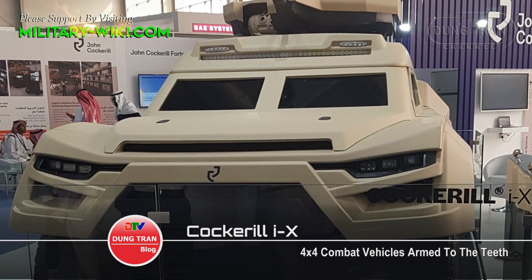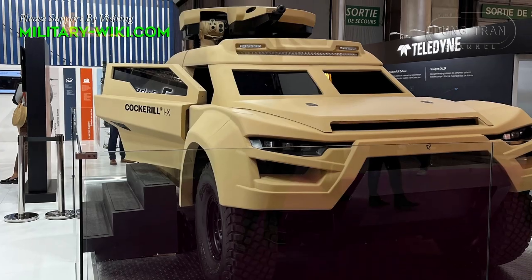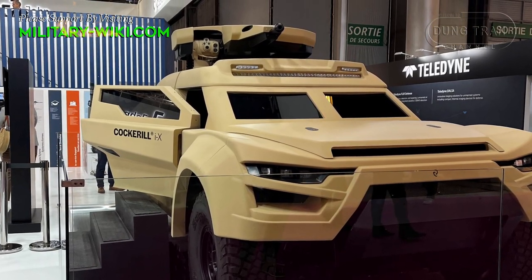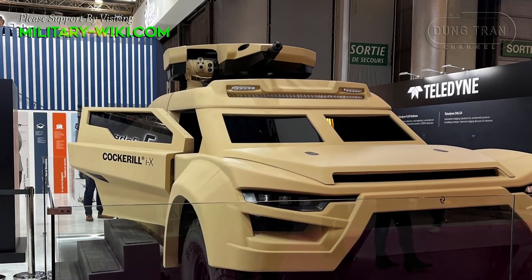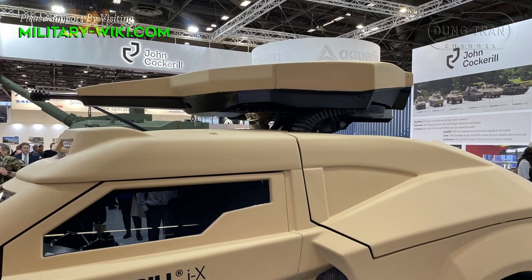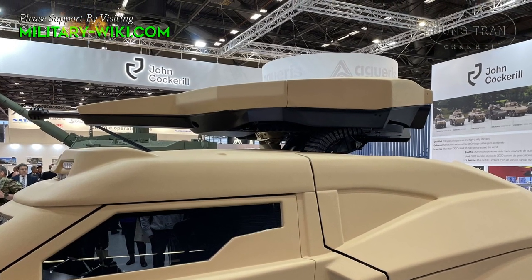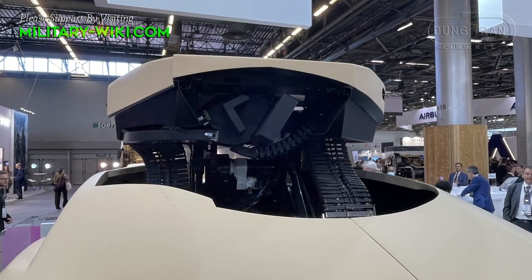Cochrane IX is designed to be a responsive combat vehicle. The vehicle is capable of traveling at very high speeds on-road and off-road, lightweight and stealthy. According to the manufacturer, Cochrane IX has the qualities to master combat space using velocity, firepower, stealth, and higher integrated intelligence.